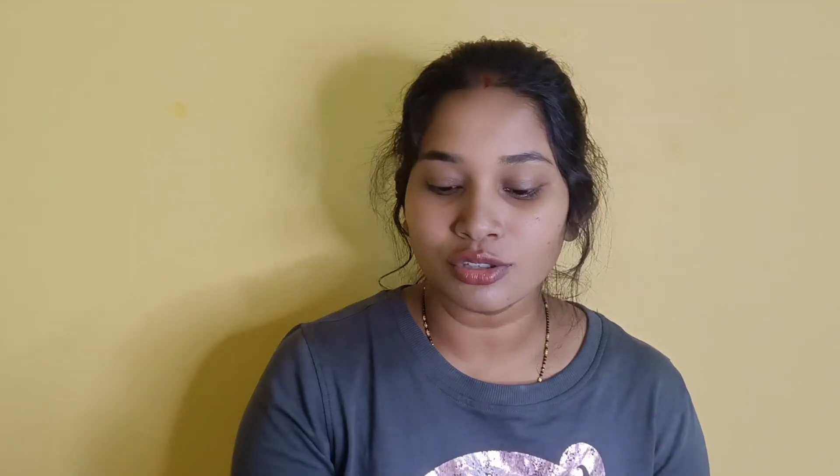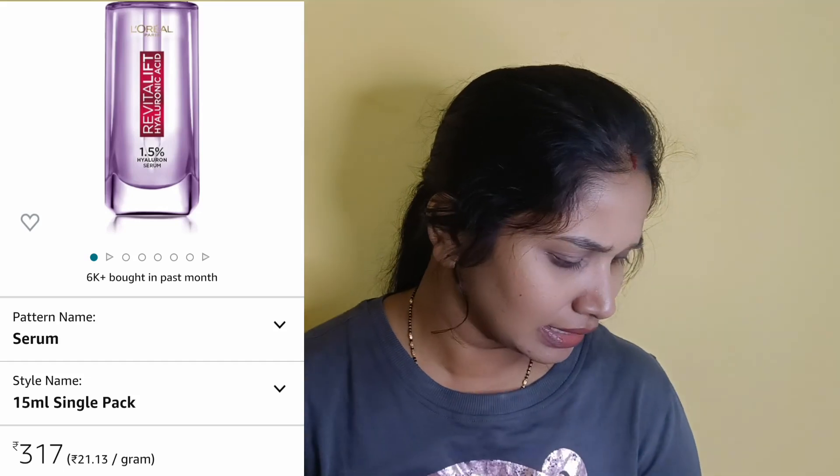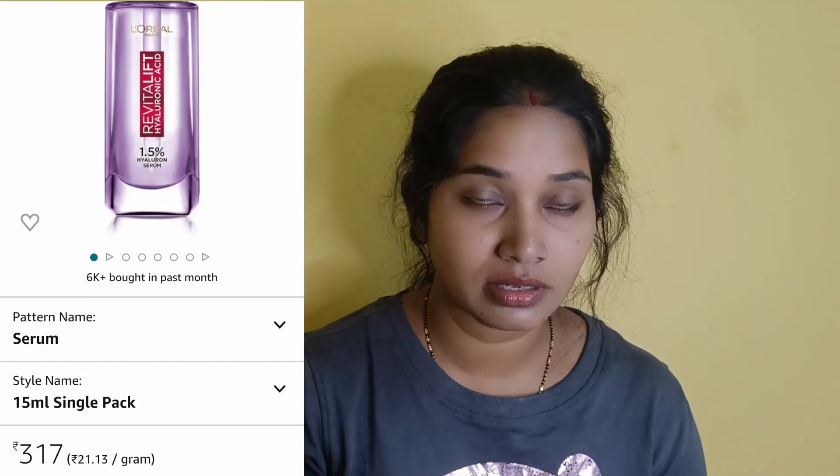The third skincare product is serum. Serum plays a lot of major roles. This is a hyaluronic acid serum, and L'Oreal has a hyaluronic acid serum that is set up very well.